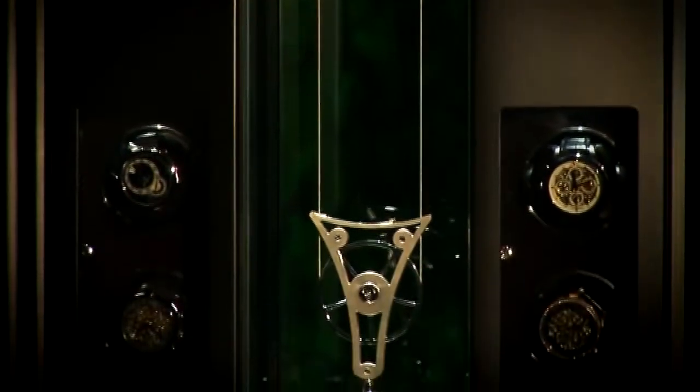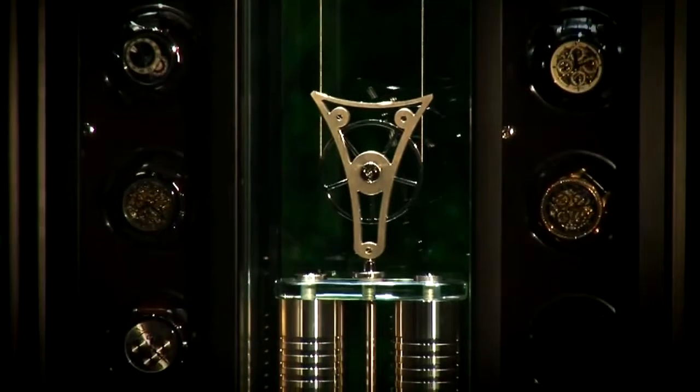It also consists of a mechanical music movement that plays 3 times a day at 9, 12, and 6 o'clock, beautiful tunes of Mozart.